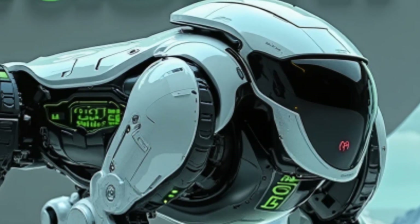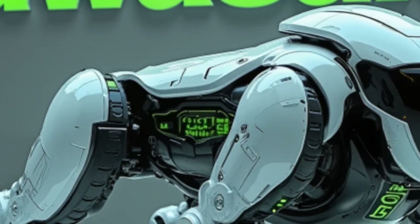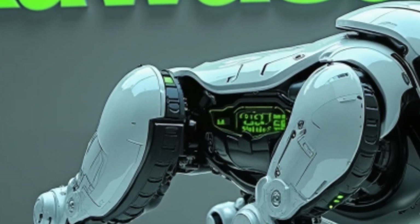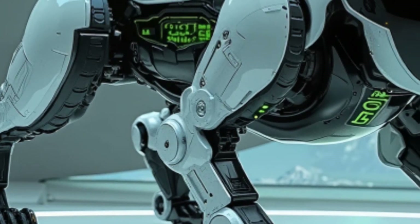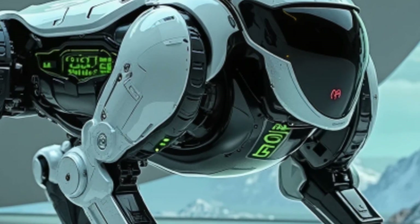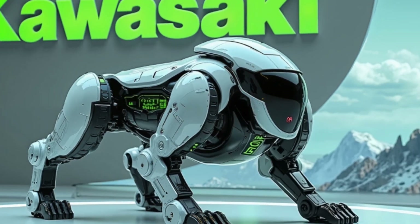Key features include a self-balancing robotic leg mechanism, obstacle detection and auto-navigation, silent electric-powered movement, and a lightweight modular armored design. Best of all, it functions completely autonomously with no human assistance required.